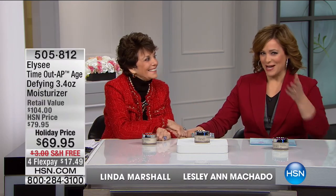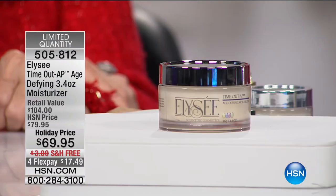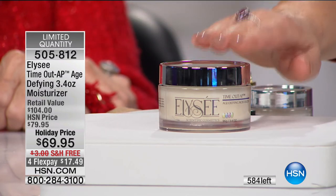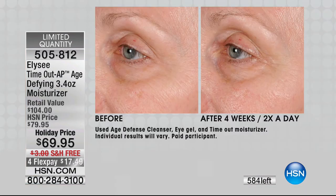Welcome back to HSN. I'm your host Leslie, joined by fan favorite Ms. Linda Marshall with Elize — a brand that's been at HSN for 16 years, one of our longest running. This product is really revolutionary in the ingredients. When I tell you it's not an ordinary moisturizer, I promise you it is so special. Five times more powerful than the regular products you're using with hyaluronic acid. It's the only product I know that actually addresses ruddiness and redness and angry, sensitive skin. And you're getting double the size today — only airing of the day.